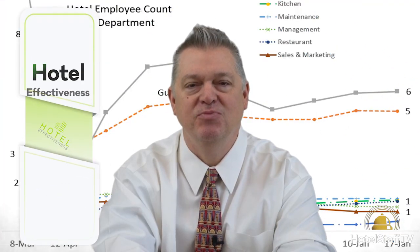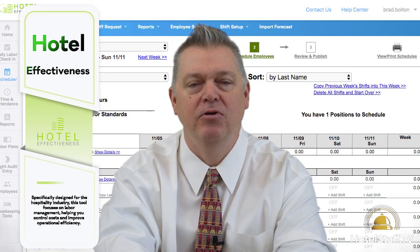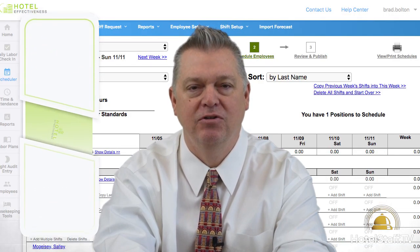Hotel Effectiveness: specifically designed for the hospitality industry, this tool focuses on labor management, helping you control costs and improve operational efficiency.